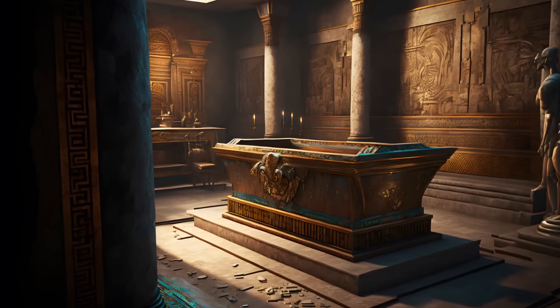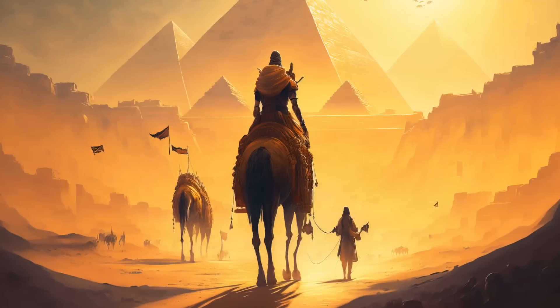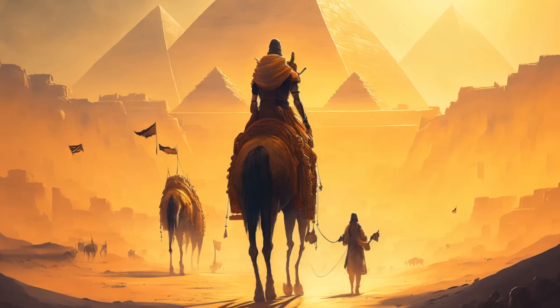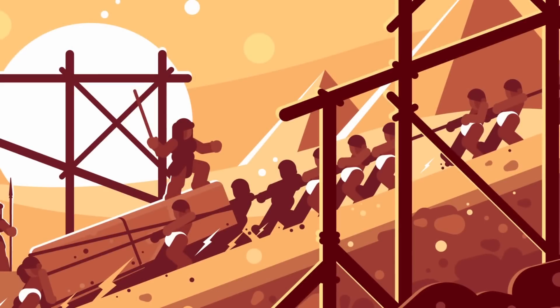Today, let us explore the fascinating theories surrounding the construction methods of this ancient wonder. Building the Great Pyramid was no easy feat. It required the movement of approximately 2.3 million stone blocks, each weighing between 2.5 and 15 tons.